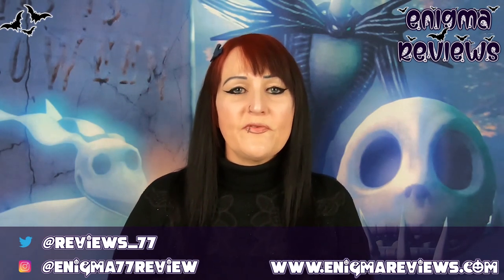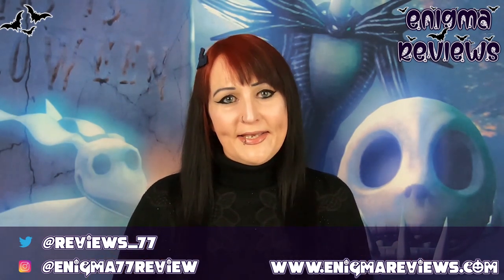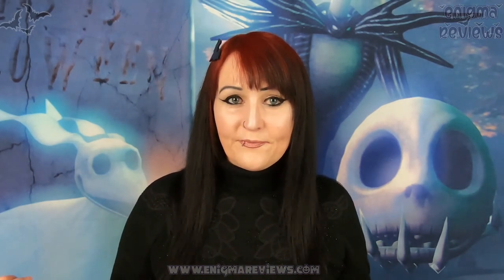Hi guys, welcome back to Enigma Review. Today I'm doing an eBay review. I've done eBay every now and again but I have never done my backdrops. As you can see, I have purchased a new backdrop dedicated to my channel — not just for Halloween. I like Jack Skellington, so why not have a Jack Skellington backdrop?